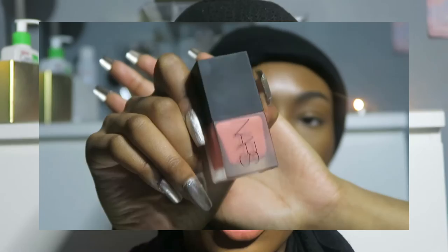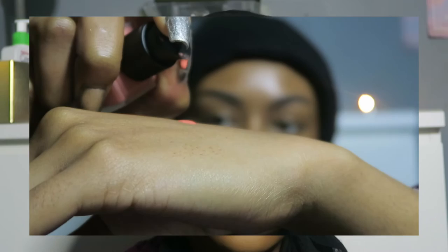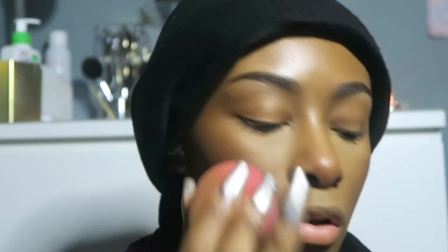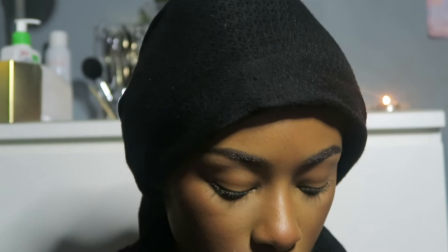I've got the NARS Liquid Blush in the shade Torrid and I absolutely love it. I've been using it with a brush because I'm too scared to apply it with my hands. I pump it onto my hand, swirl it in the brush, then use a sponge to go over it. This thing is just so beautiful. The combination of these products — look at my skin. That blush is amazing. I want to pick up more but I hope they have a variety of colours.